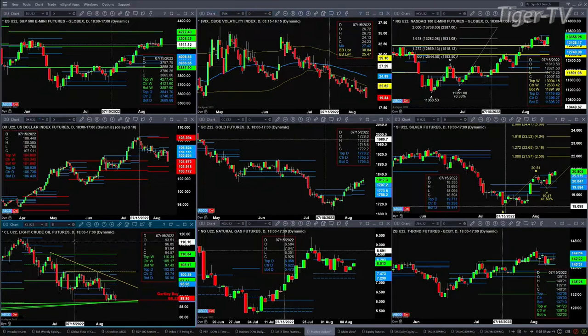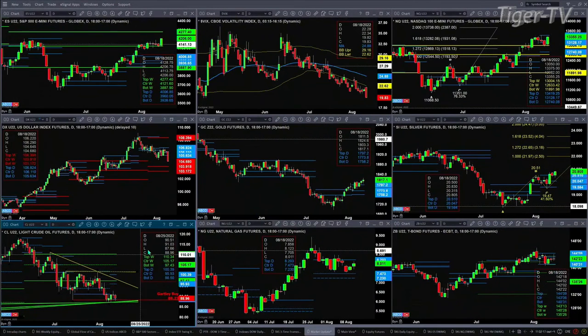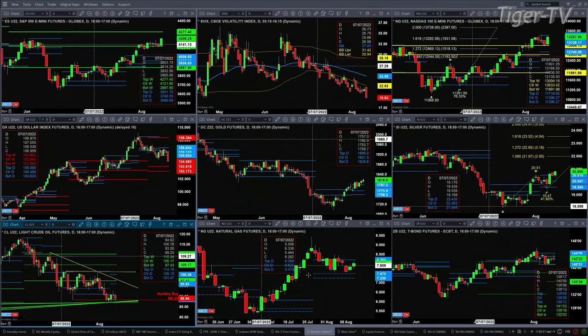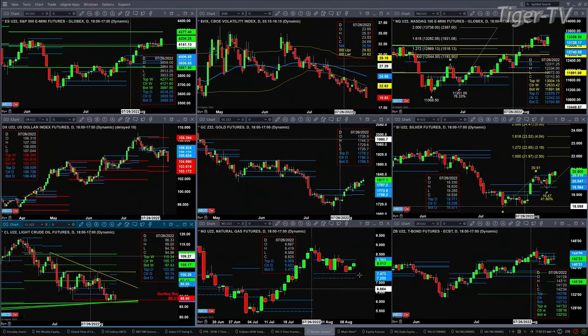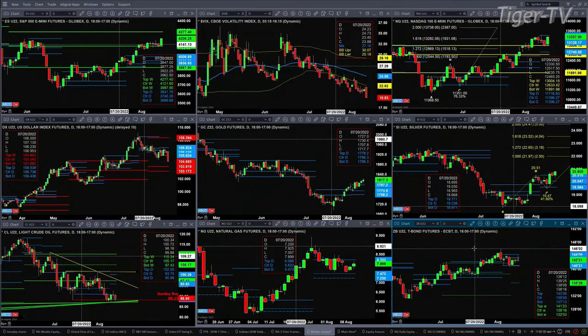Light crude would — if it does close below 88.23, and it has not done that just yet — if it does close below that level, it'll negate its Gartley buy pattern. Right now light crude is trading at 88.96. Natural gas just consolidated within its daily profile; resistance level for that is at 8.20. The 30-year treasury is also in consolidation, trading within its profiles.